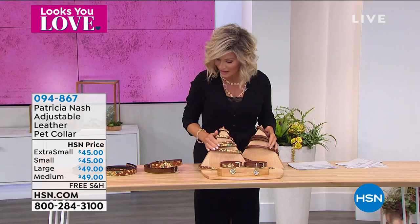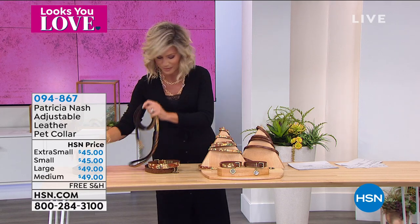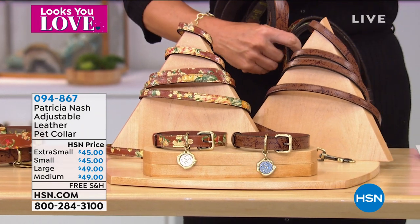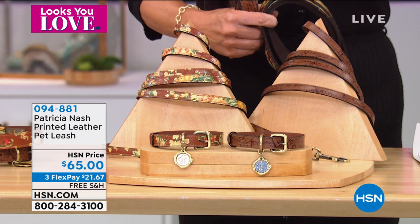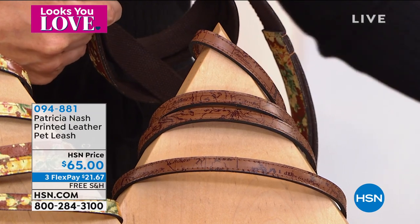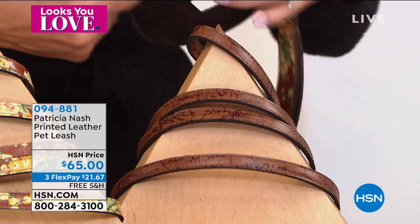We also have the pet leashes available in two different sizes. You've got the smaller width here of the pet leash — it's 72 inches in length. Then you just choose: do you want the half an inch size, or do you want it in a quarter inch size? It's up to you.